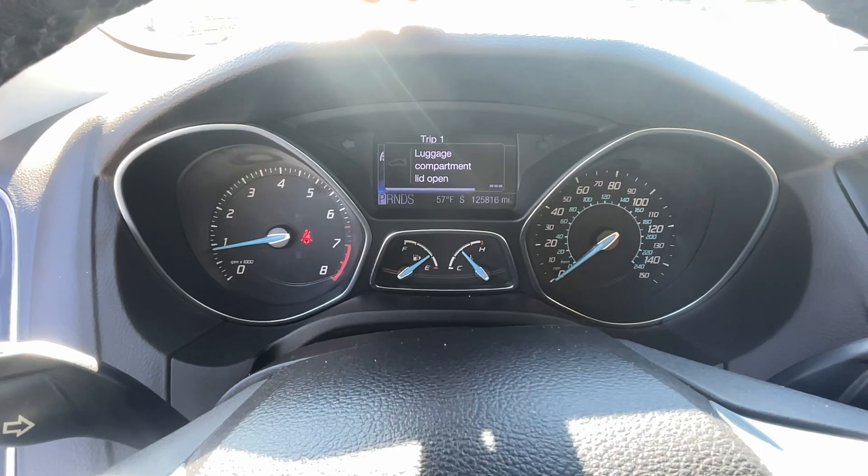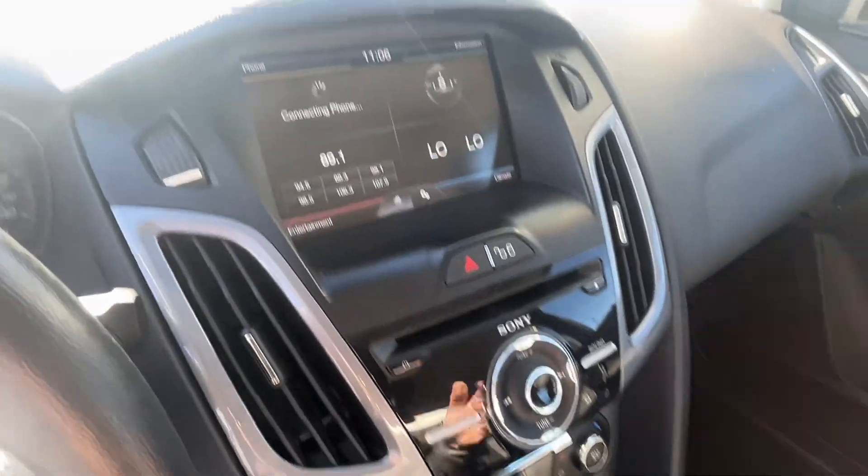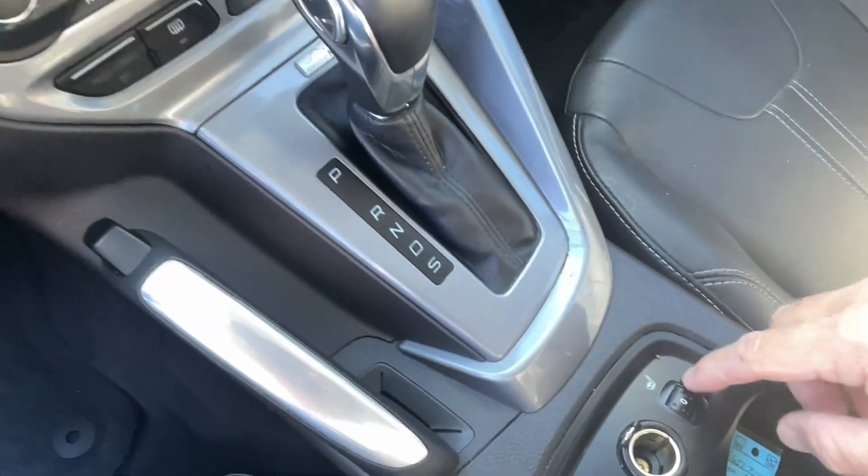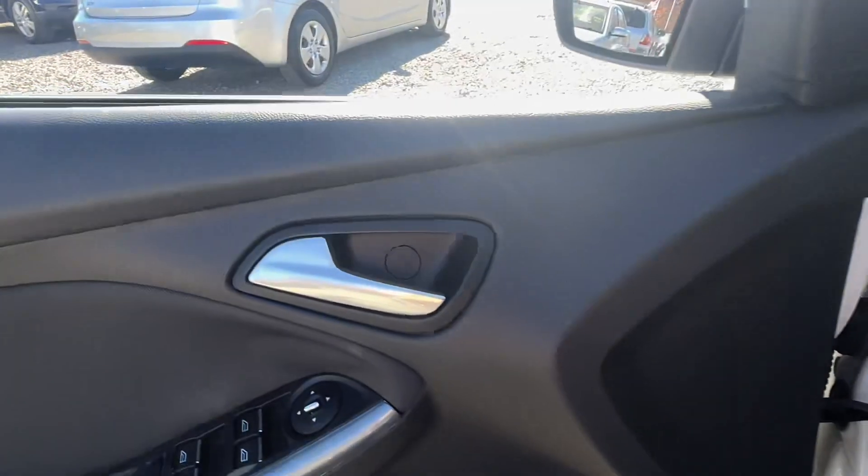I popped the trunk as I hit that — that's why it says it's open. Over here is all your screen for everything: radio, climate control. Down here is your heated seats. Let's pop the hood and I'll show you the trunk too.